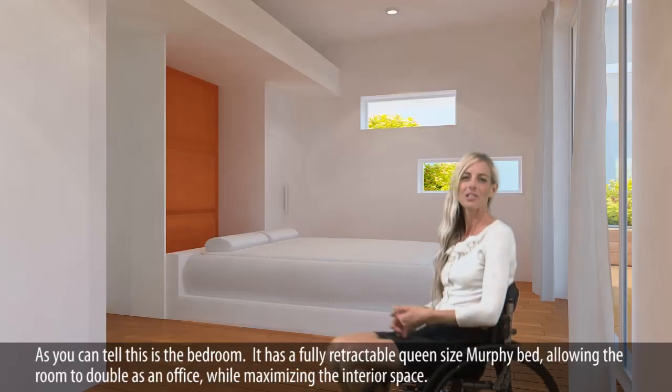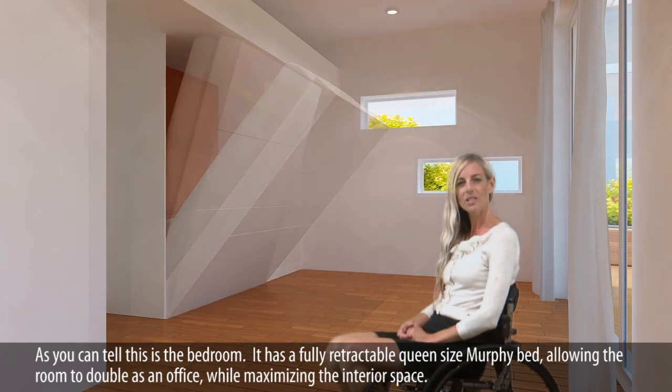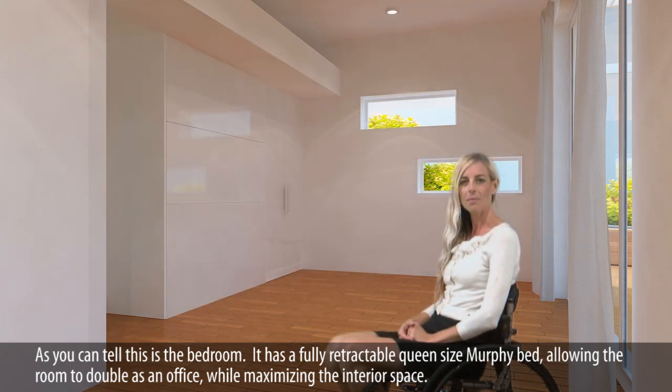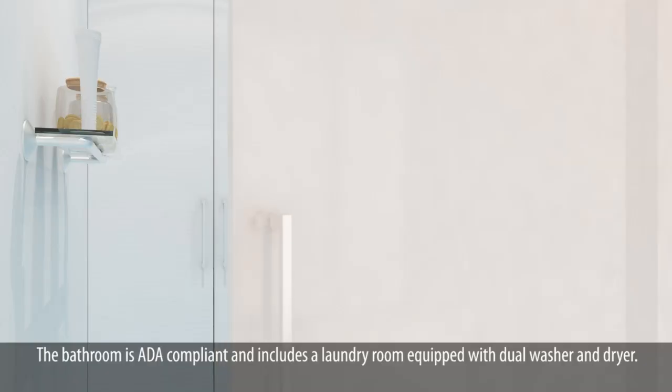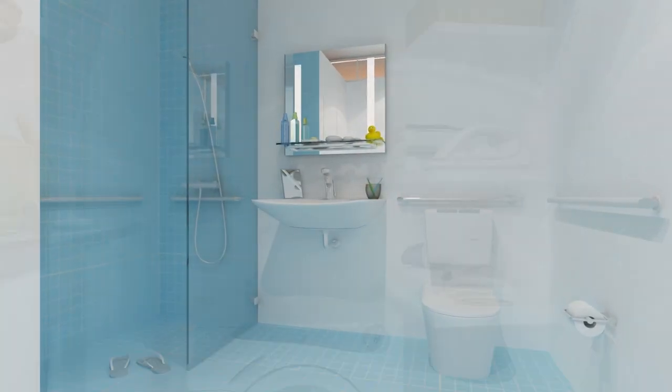As you can tell, this is the bedroom. It has a fully retractable queen-size Murphy bed, allowing the room to double as an office while maximizing the interior space. The bathroom is ADA compliant and includes a laundry room equipped with a dual washer and dryer.